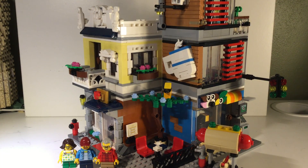Hello everybody! Welcome back to another video. Today I'm going to be reviewing the Creator Townhouse Pet Shop and Cafe. This set does have 996 pieces. It's set number 31097. So let's get right into the video.